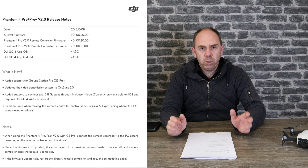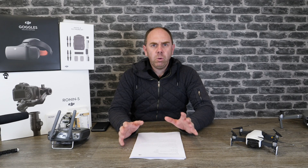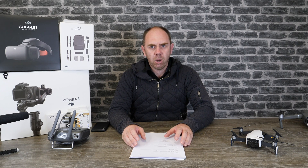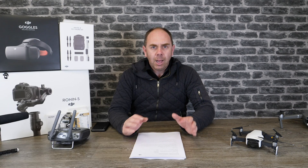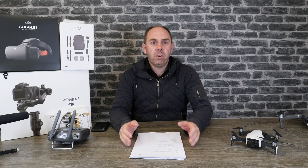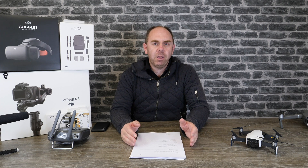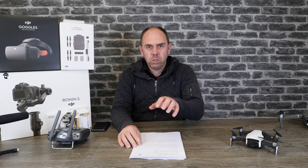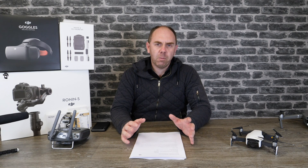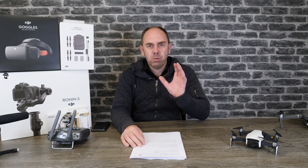The next update was for Phantom 4 Pro version 2.0 users — specifically the version 2.0 and not the standard one — and this actually brings some nice new features. First of all, DJI have updated the wireless system to OcuSync 2.0. If you've seen my other video on OcuSync and Lightbridge, I said OcuSync was a form of SDR and that means DJI can upgrade it, and just like I said in that scenario, they have done. They've been able to bring the OcuSync on the Phantom 4 Pro version 2.0 up to the same level as it is on the Mavic 2, giving you more range especially in 1080p as well as absolutely crystal clear HD video.